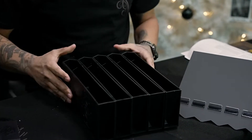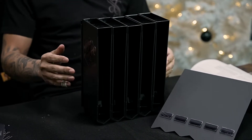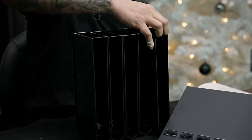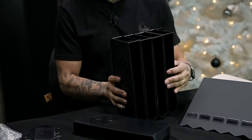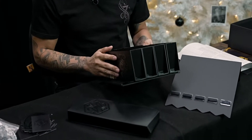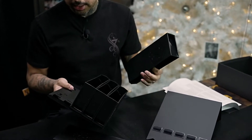We have five compartments right here — five different groupings of needles. It looks like each one of these actually slides out. Pull up and pull out, yeah. When I talked to Laney, she informed me that to clean it you can just wipe it down, or you can take them apart individually. It's dishwasher safe so you can actually sterilize it.